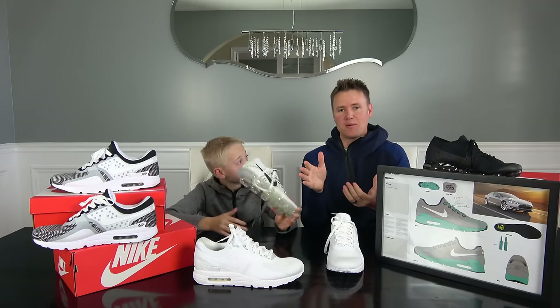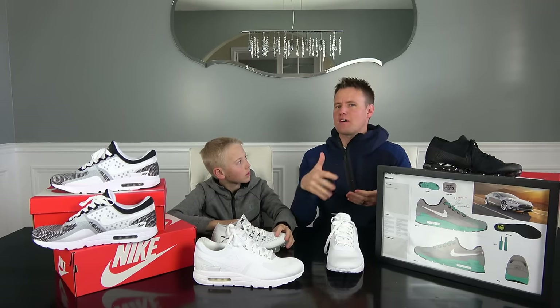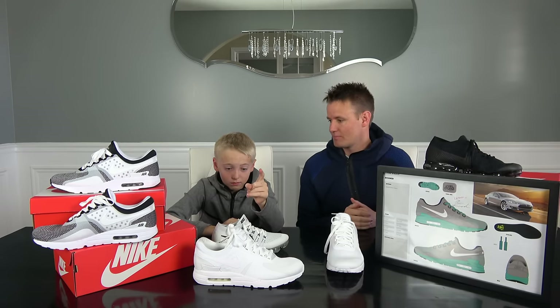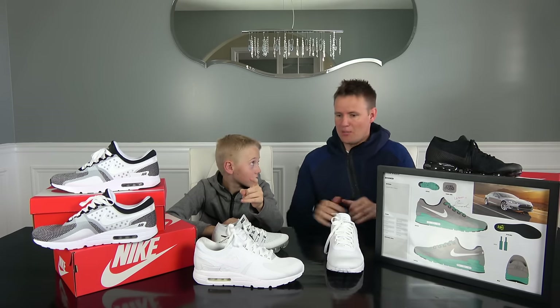Stay tuned on the family channel — subscribe to that if you haven't already. Every day for the next five days, we will have a new video showing our trip, and it was a ton of fun. Let's go cut these shoes open. Let's cut them open. Let's go.